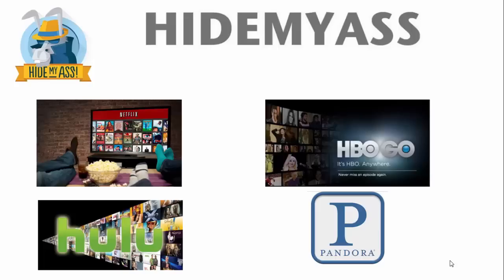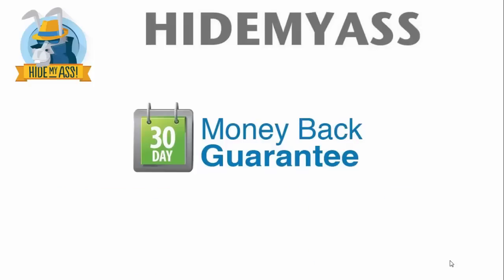My favorite feature of Hide My Ass, besides the fact that it works great and I've been using it for two years with no complaints, is that they offer new customers a 30-day money-back guarantee. I tell all my friends: use it for 30 days, and if you don't like it, get your money back. It's pretty much a sign of a good company that you can trust — they're so confident in their service that they're willing to give you your money back.